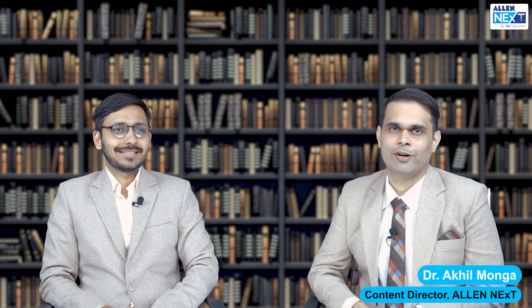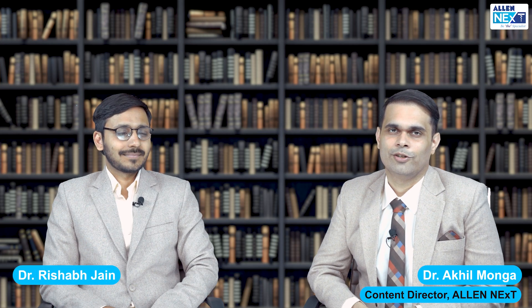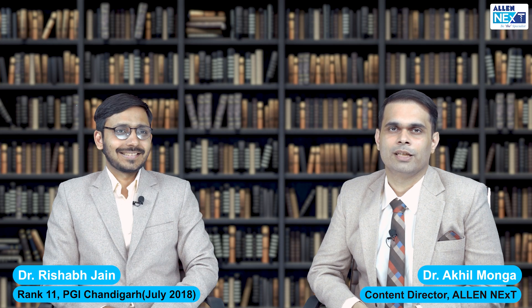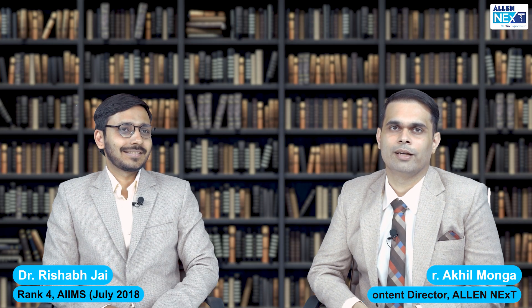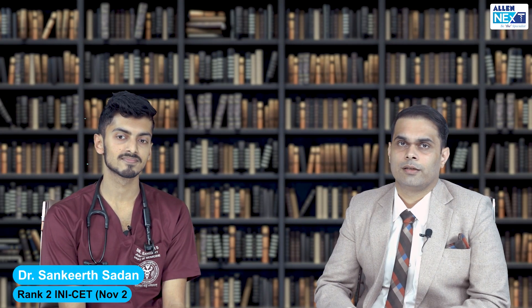Hi friends, today at Allynnext we have some of our toppers with us to help guide you in your journey for PG preparation. We have Dr. Rishabh Jain, who was Rank 11 PGI Chandigarh July 2018 and Rank 4 in AIIMS July 2018. I also have with me Dr. Sankirat, who is a junior resident in the Department of Medicine at AIIMS New Delhi. He was Rank 2 in the INICT November 2022.